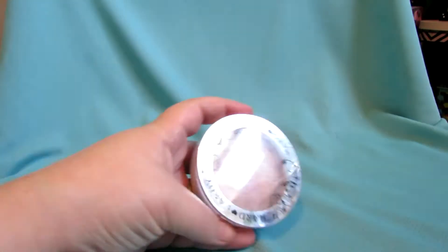Hey everyone, it's me Sherry and I'm back today with another collection slash declutter video for you guys. This is going to be my bronzers, blushes, and powder highlight.